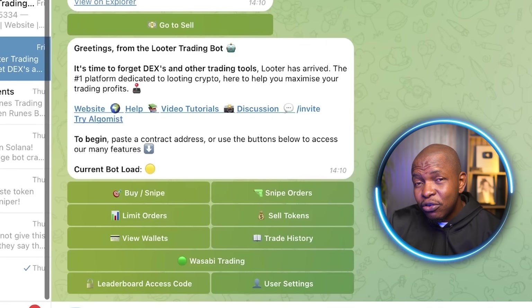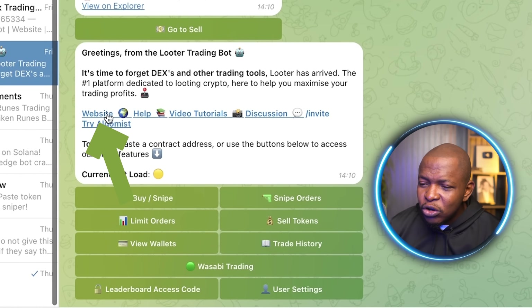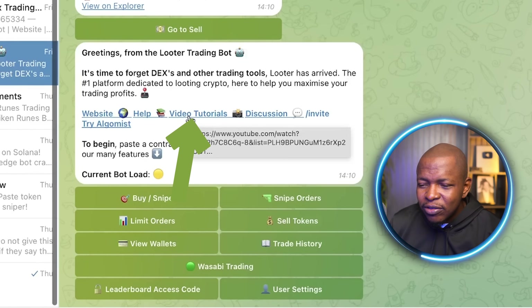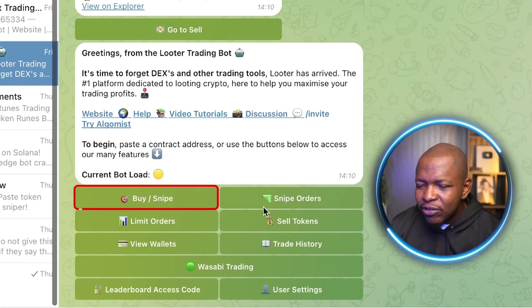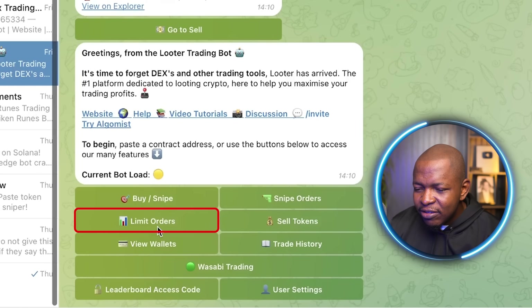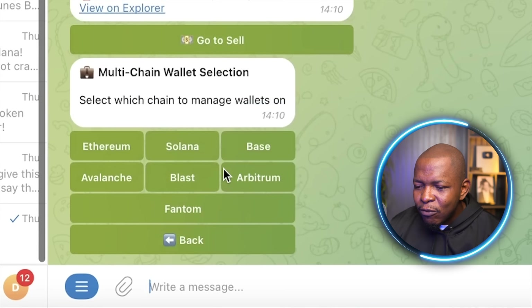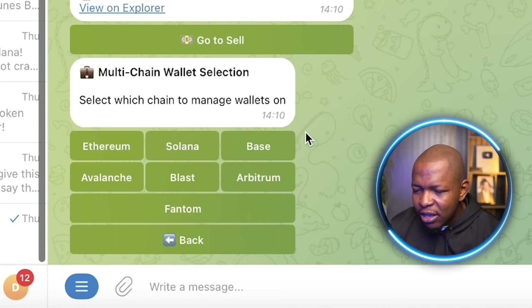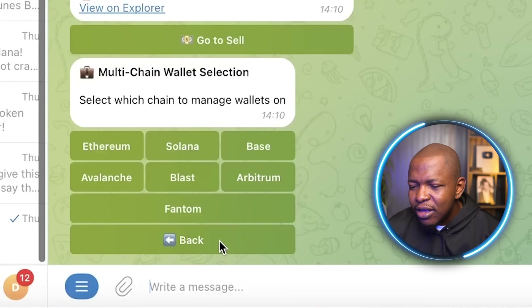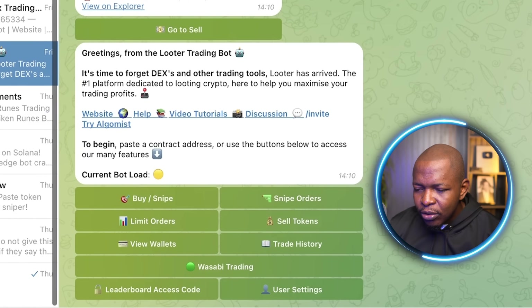This is the Luther Trading Bot — I'll leave a link in the description, just click it and it will lead you straight here. You can visit the website and watch video tutorials to learn how it works. It is actually really simple to use. Here you have your buy snipe, your snipe orders, limit orders, and you can sell your tokens through the bot and review your wallet. Luther gives you 5 wallets for Ethereum, Solana, Base, Avalanche, Blast, and Aptron. You can see your wallets here, get the private keys, or import your own wallet. You also have user settings and a leader access code.